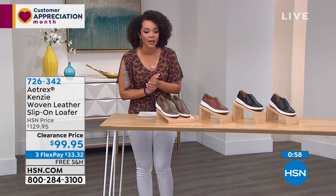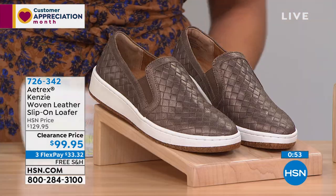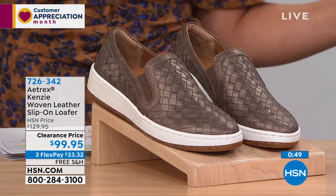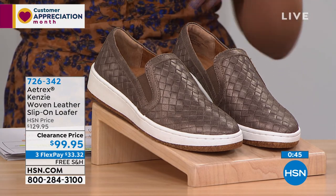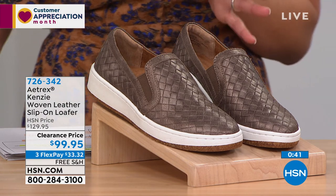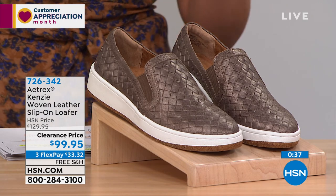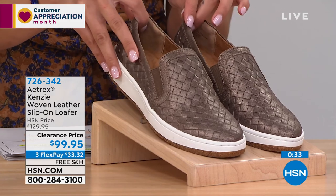If you'd like to pick up Kinsey, the item number is 726342. Free shipping expires in about two minutes on all Atrix, so ready, set, go. Remember, use that FlexPay if you want to spread out your payments — you can get Kinsey home for $33 and some change with free shipping. We do have half sizes and we go up to 11, so five to five-and-a-half all the way to 11. I'll run you through the colors again so you can choose.